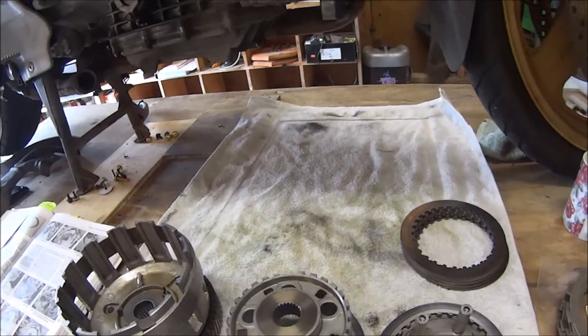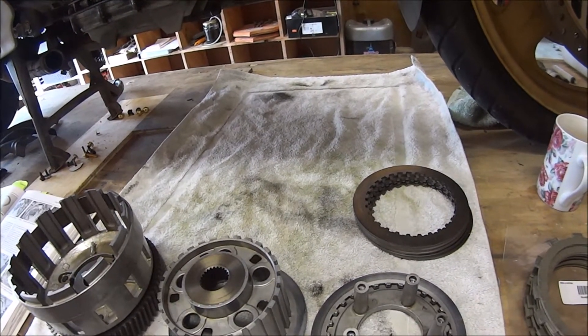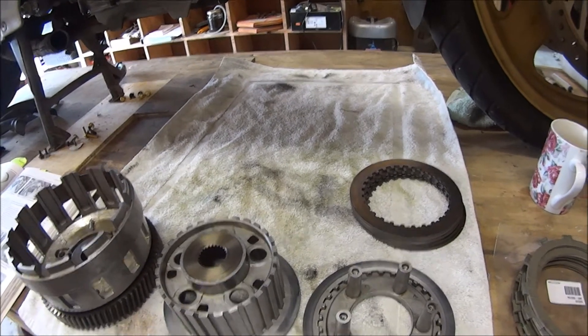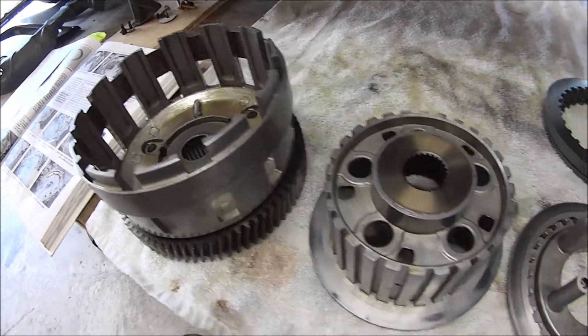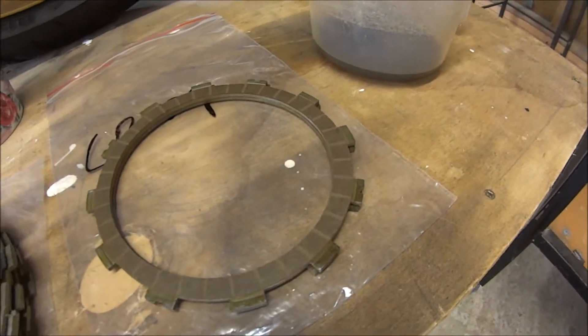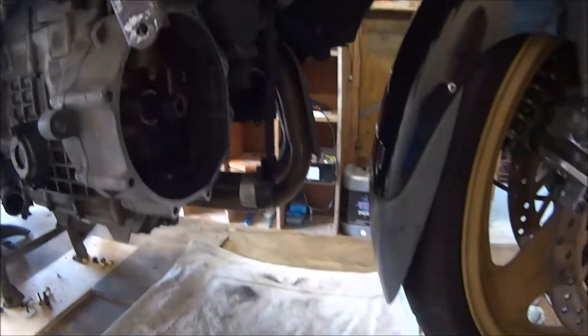Team, it's the next day — or the day after the last video — but here are all my clutch components with the new fibre rings. So I'm going to reassemble it.